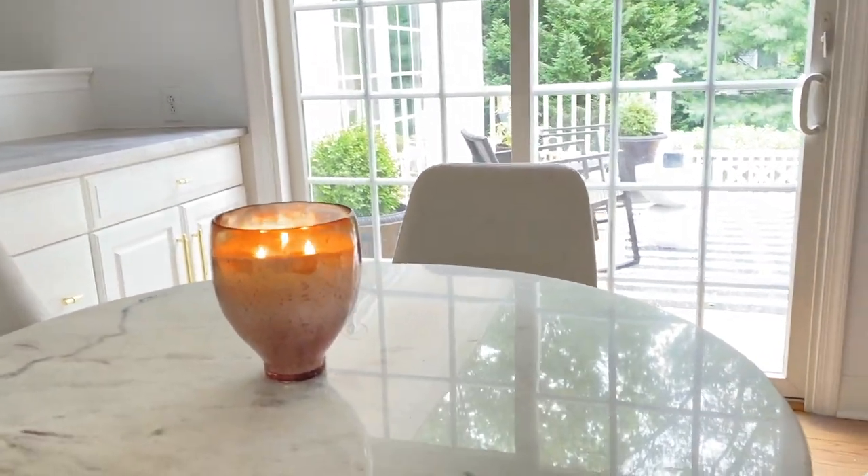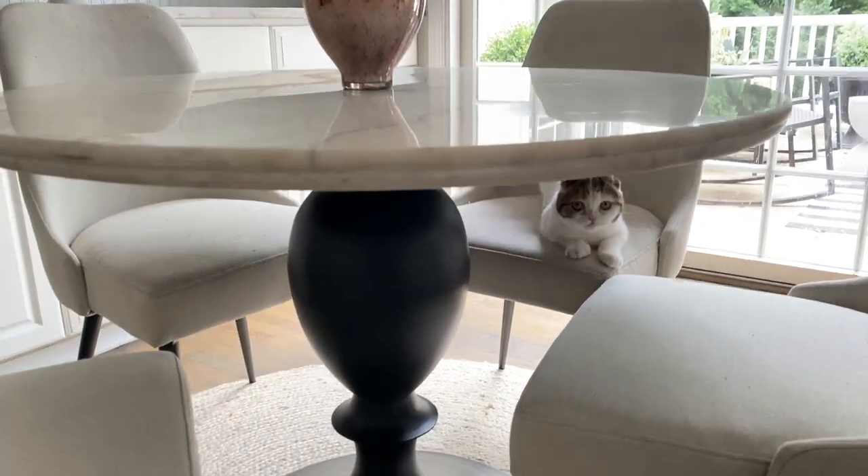For those wondering, my cat is a Scottish Fold, and yes she has ears — they're super tiny, that is what her breed looks like.